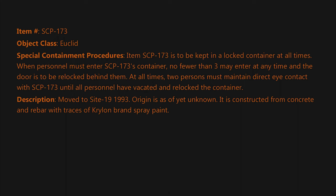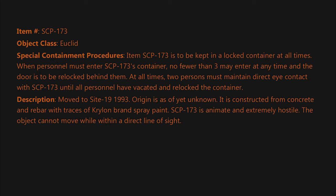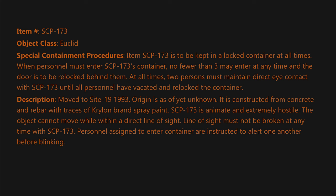Description: Moved to Site 19 in 1993. Origin is as of yet unknown. It is constructed from concrete and rebar with traces of Krylon brand spray paint. SCP-173 is animate and extremely hostile. The object cannot move while within a direct line of sight. Line of sight must not be broken at any time with SCP-173. Personnel assigned to enter the container are instructed to alert one another before blinking.